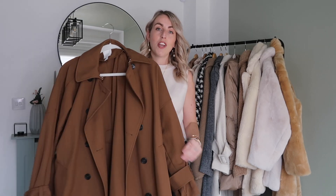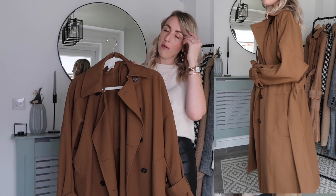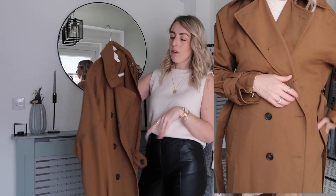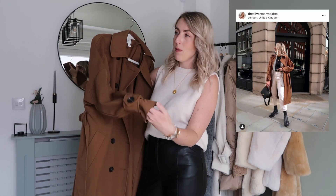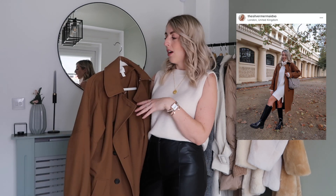Then I have this trench coat — you would have seen this in my H&M haul and autumn essentials video. I really love this; it's been reduced and is in the sale now, though I don't think there are many sizes left. I just love the colour, and you can totally wear it layered up. I got it in extra small/small. I think it was £79.99 but has been reduced by 50% — I'll link it in the description.